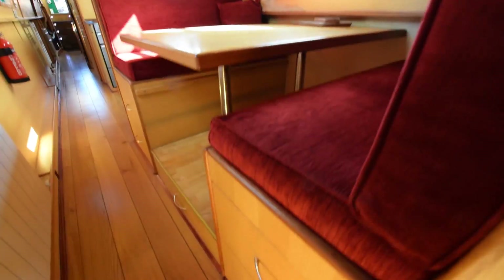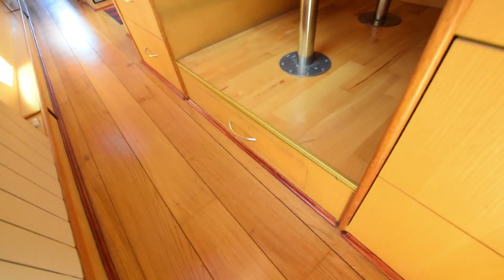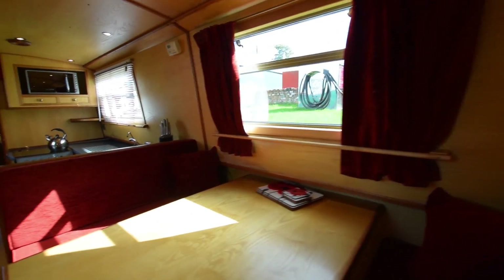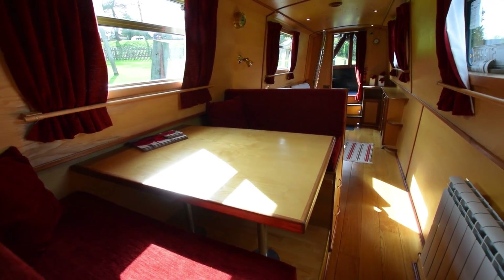The Pullman dinette converts into a double bed, with storage in the drawers underneath and under the floor as well. There's a radiator opposite. The central heating is a Webasto diesel-fired system that heats two radiators and a towel rail. Lovely upholstery that matches the curtains quite nicely.